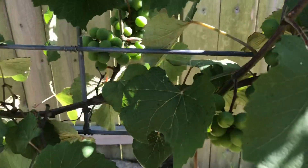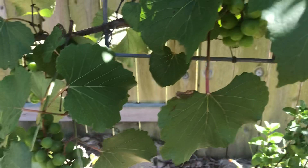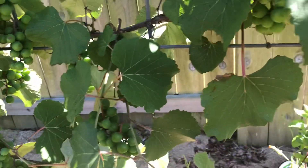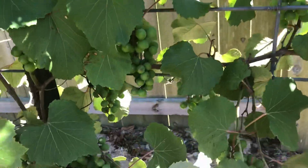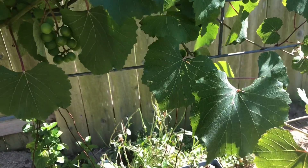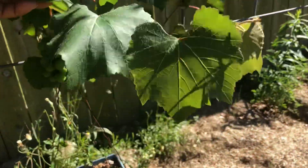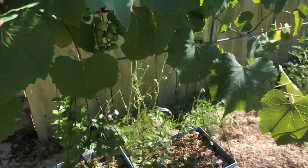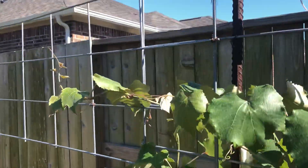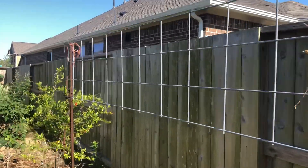The grapes are doing good. Once they turn a blue color — I think these are going to be a blue-purple or blue-black color — they'll be ready to pick. Hopefully the birds don't beat me to them. Y'all can see I kind of extended the trellis down this way also.